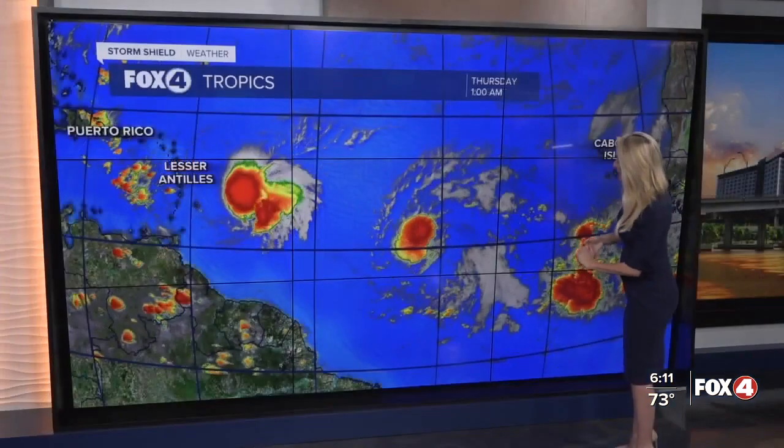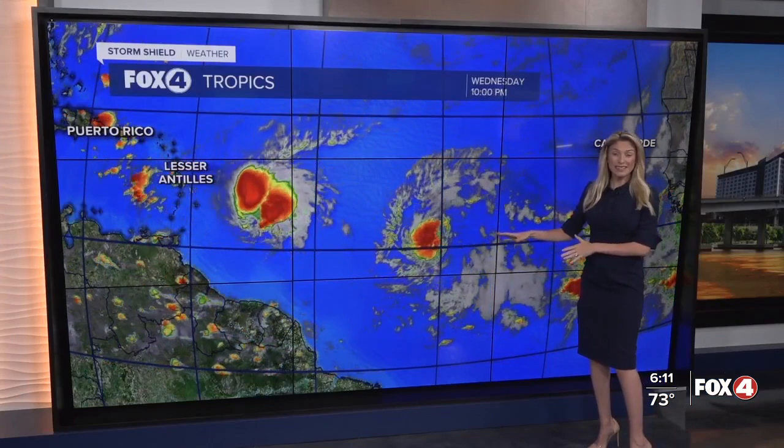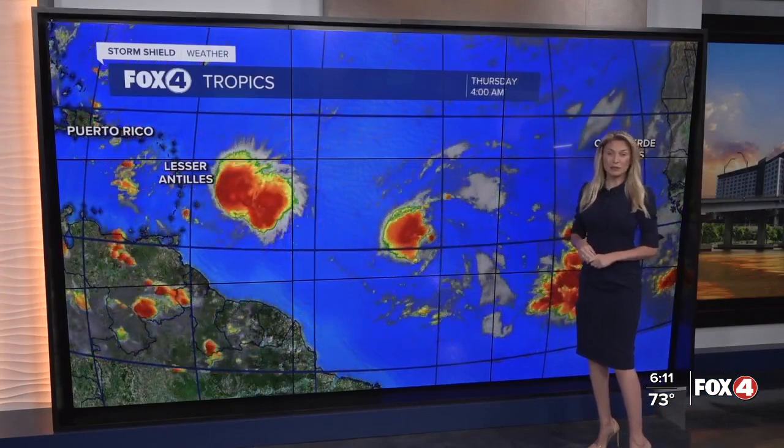Southwest Florida — the tropics are busy. Tropical Depression 4, which is right behind Tropical Storm Brett, has already developed. The latest forecast track from the National Hurricane Center is up next in your full forecast.